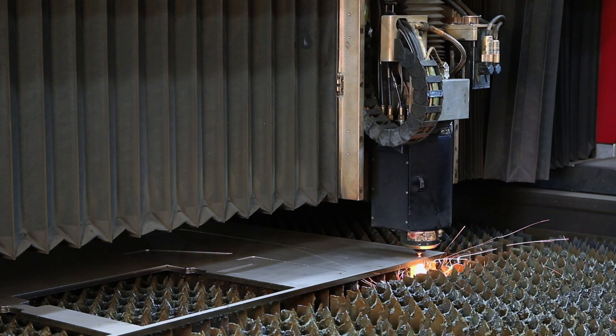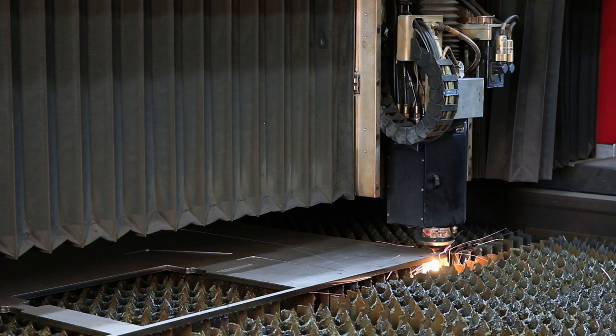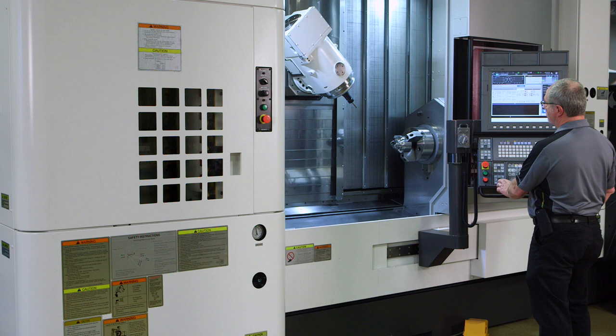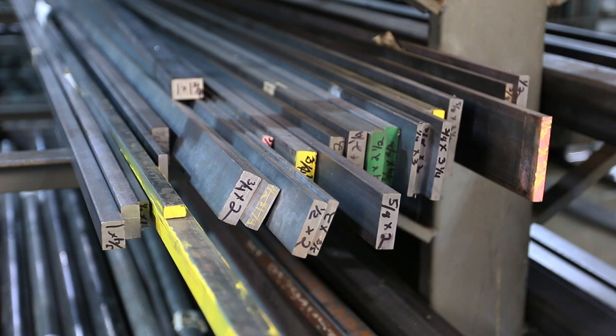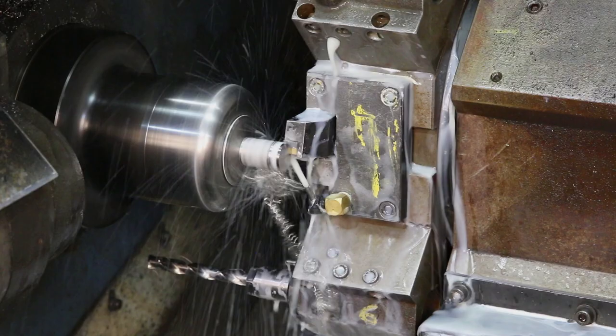What's important to understand is that we're in a period where integration is really what it's all about — how do we take what we know how to do very well in subtractive manufacturing and integrate the additive manufacturing process into that. You can't really think in terms of just additive; you have to think in terms of the entire manufacturing process from inception to completion, from the raw material through all the processes it takes to make a part as efficiently as possible and get it delivered to the customer.